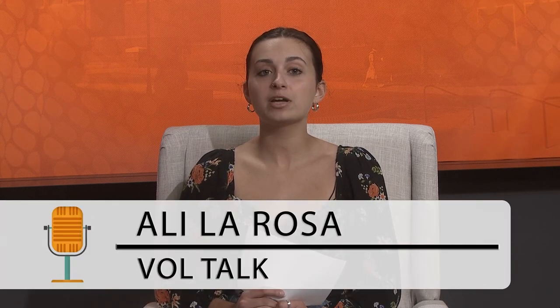Welcome back to VolTalk. I'm your host, Adela LaRosa. Today we're here with Finn Wheeler and Anastasia Mannegan from the Special Collections Department of the UT Library. This section is dedicated to housing documents, manuscripts, and digital collections connected to the university.